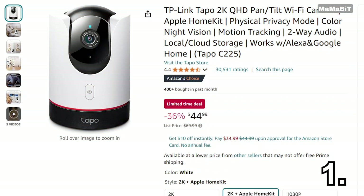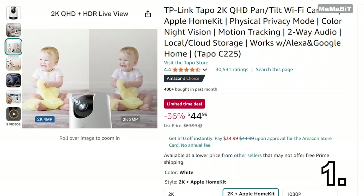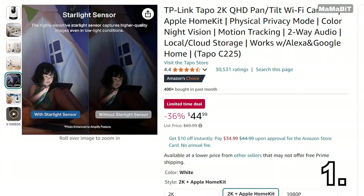Check out the TP-Link smart Wi-Fi camera. Normally $70, it's now just $45, saving you $25. It's got 360 degrees coverage and 2K resolution giving you super clear images. Plus, it tracks motion and features two-way audio, so you can chat through the app. It's perfect for keeping an eye on things at home, and it's super easy to use.